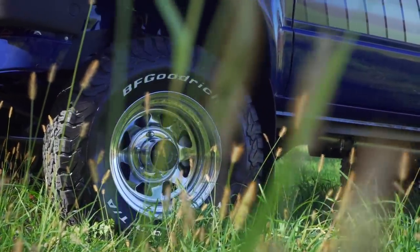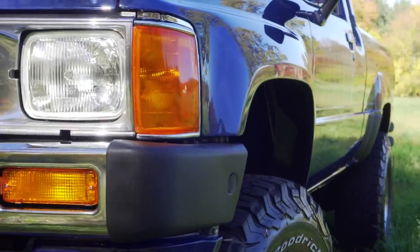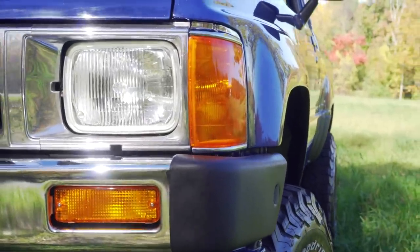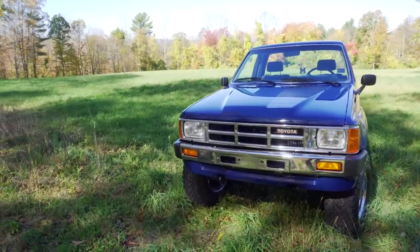His kids kept saying, 'Dad, you got to do something with this truck.' Gerald did some research online and found our website. Based on our previous Toyota restorations, he thought we'd be a good fit. He's based out of Louisiana and we're up here in central Massachusetts, but he rented a U-Haul trailer and brought it all the way up.